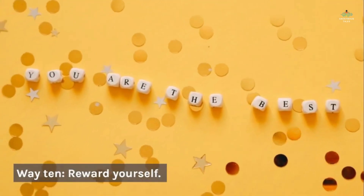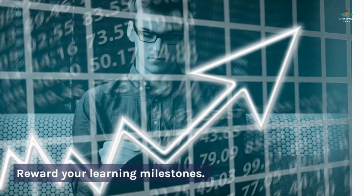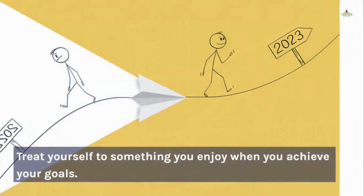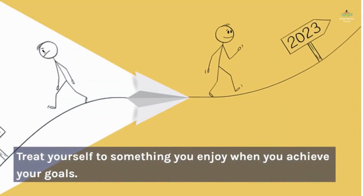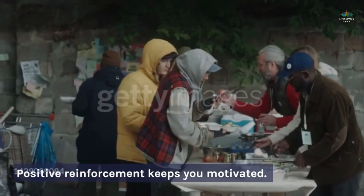Way 10: Reward yourself. Reward your learning milestones — treat yourself to something you enjoy when you achieve your goals. Positive reinforcement keeps you motivated.